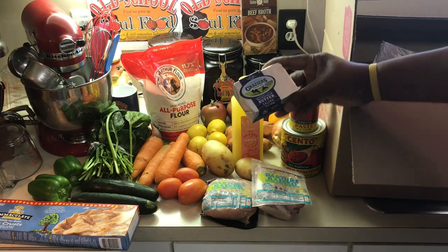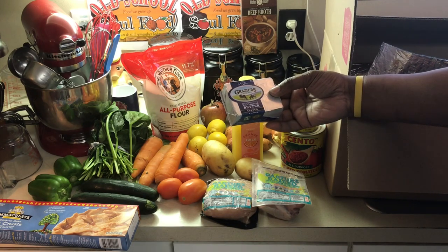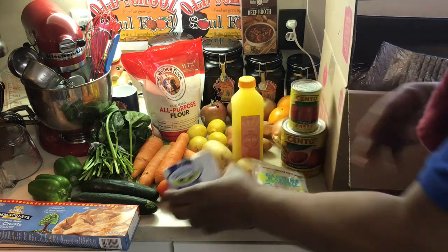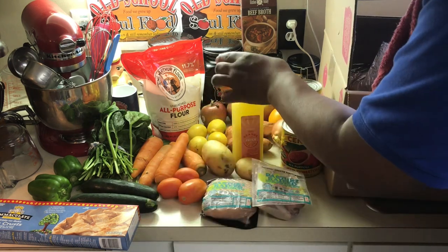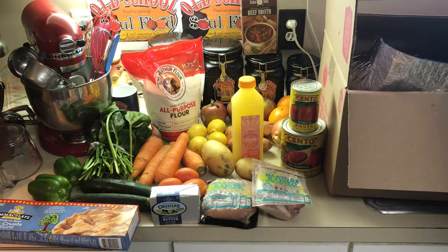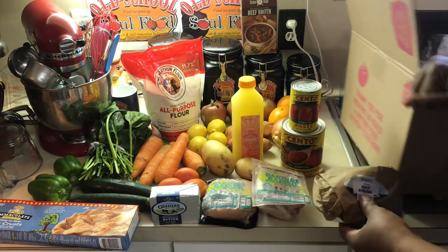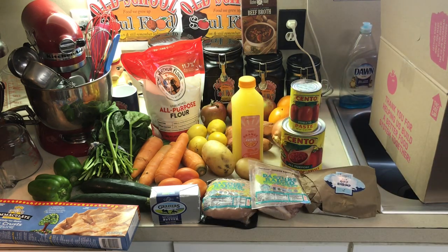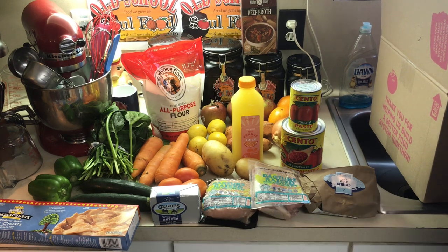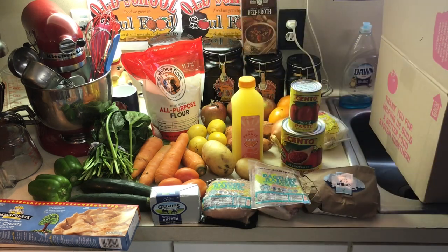Got me some European salted butter. They've been watching me — this is very expensive butter, matter of fact. European-style butter, very expensive. I got me some gulf shrimp. One more item — we got some nice fontina cheese. That'll be good over some onion soup. If I made onion soup, fontina cheese would be perfect.